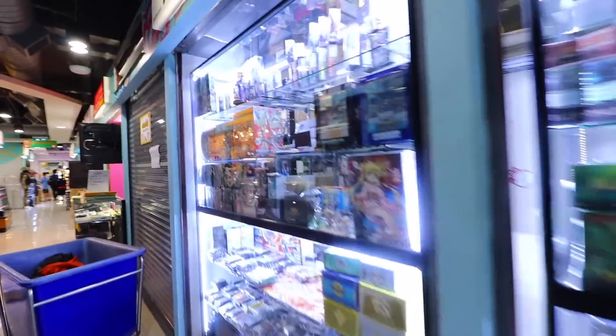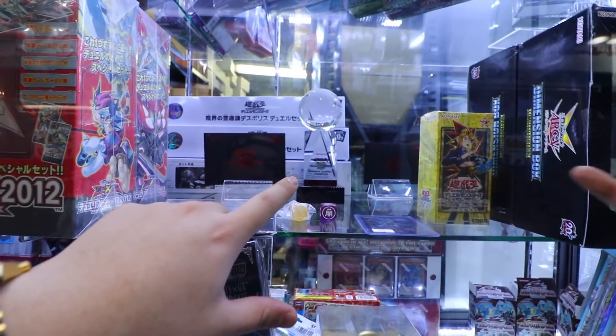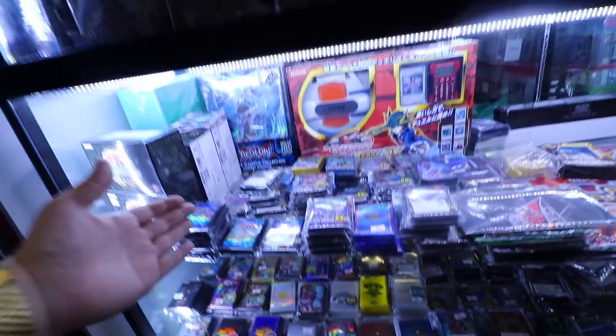They have obviously some Yu-Gi-Oh! products over here — they've got everything. Look at that, the World Championship stuff. Malaysian qualifier champion trophy. They also have some TCG products here as well, which is pretty cool. They also got some sleeves — OCG sleeves right there, very, very beautiful.